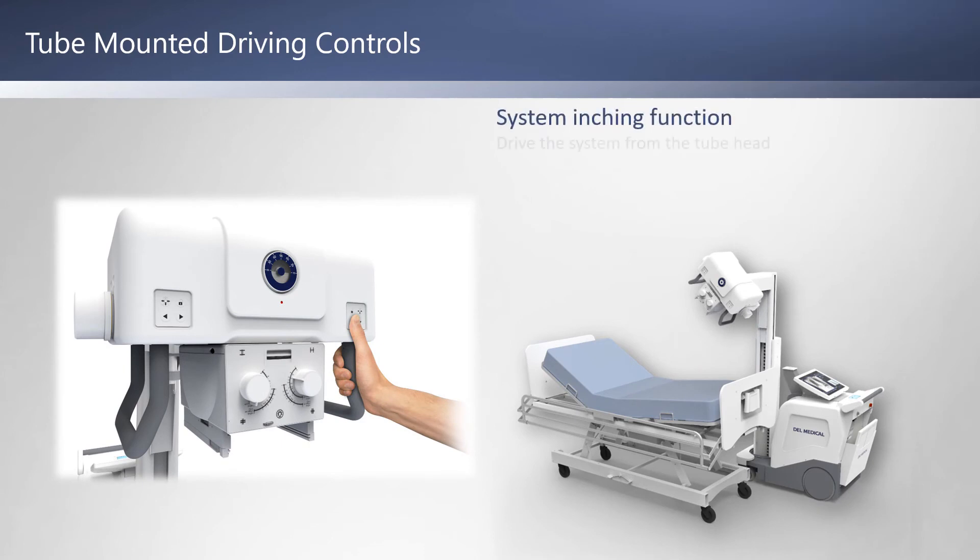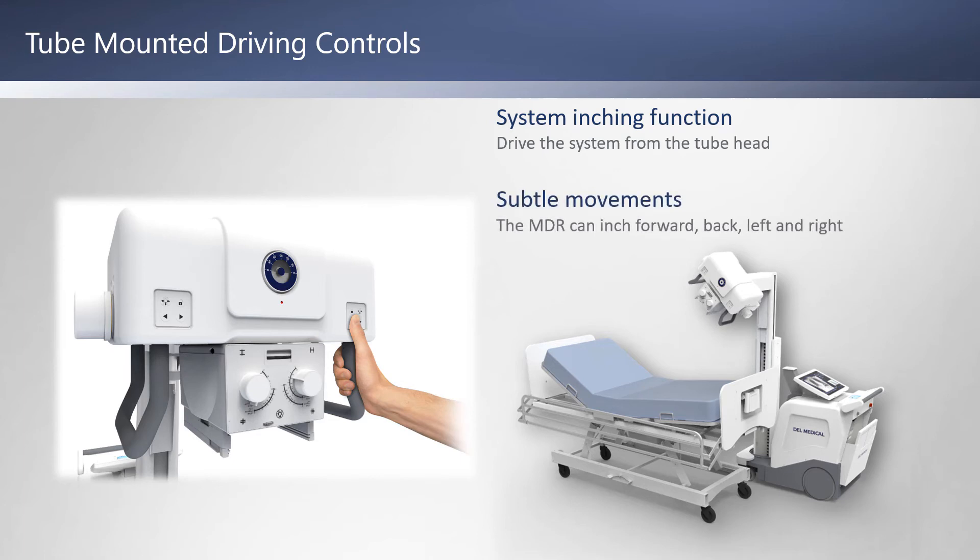The MDR also includes tube-mounted driving controls for system inching functionality, allowing you to drive the system forward, back, left, or right when small adjustments are needed, so you do not have to return to the driver's side of the system.